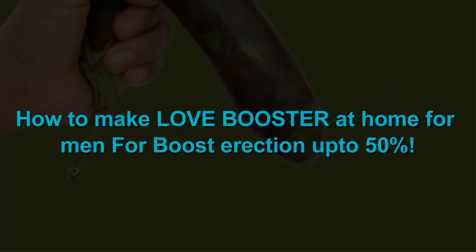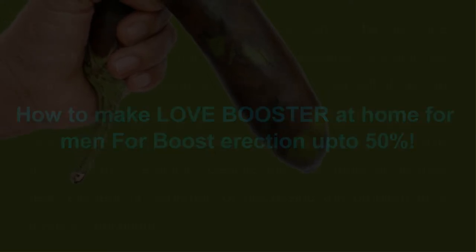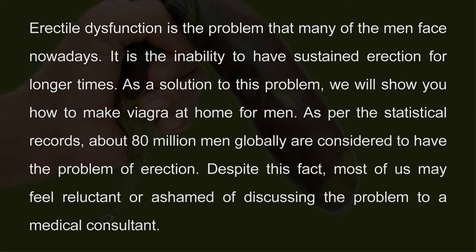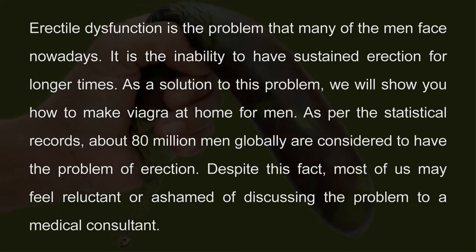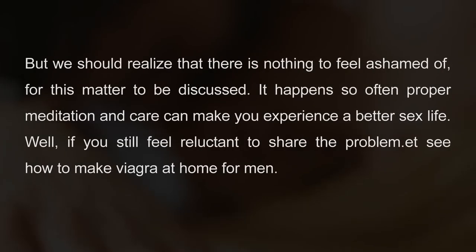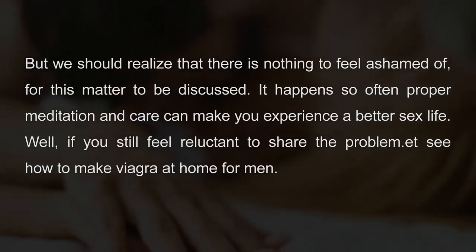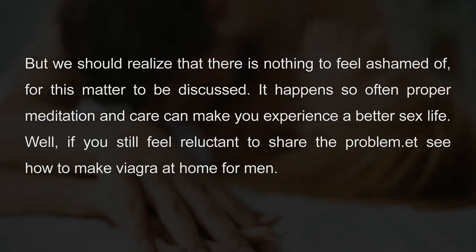How to make a love booster at home for men, to boost erection up to 50%. Erectile dysfunction is a problem that many men face nowadays. It is the inability to have a sustained erection for longer times. About 80 million men globally are considered to have this problem. Despite this, most of us may feel reluctant or ashamed of discussing the problem with a medical consultant, but there is nothing to feel ashamed of. Proper medication and care can make you experience a better sex life.